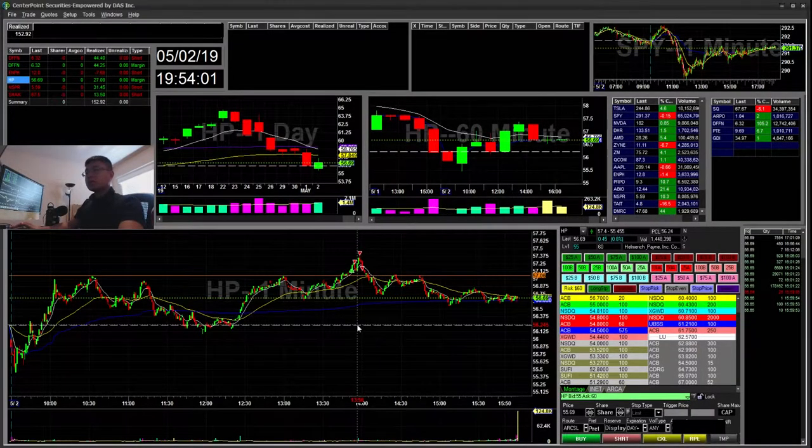Hello everyone, Snipe Trading here. Today is Thursday May 2nd. I'll be going on a recap for today. For those of you that are new, I make videos every day going over my trades, my entries and exits, and my thought process — hopefully to reflect on my trading and improve on mistakes that I make. So let's get started.